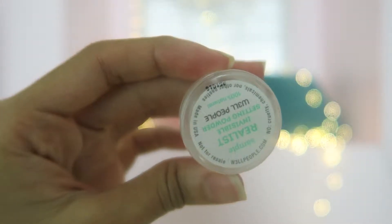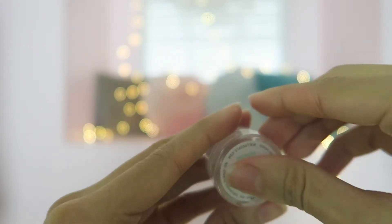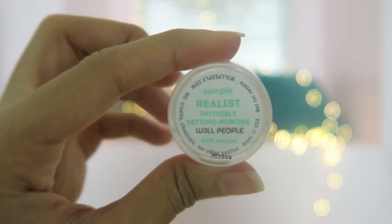Lastly, I got a setting powder from Well People — it's 100% natural. This is only for if you use setting powder before you put on any makeup. I personally don't use setting powder so I really won't be using this. Most of the products we get in our monthly subscription beauty box are really just samples of products they have on their website, so they're not the full-sized products, which is why some of them may have been a little smaller than usual.